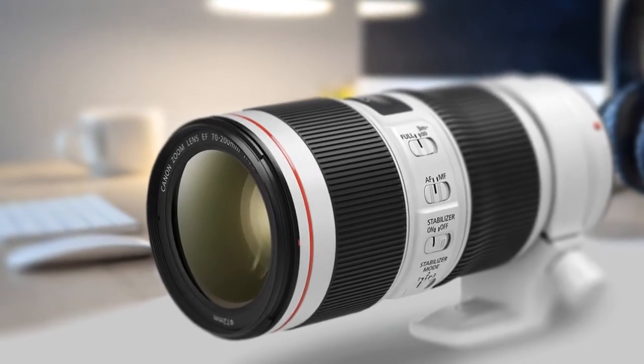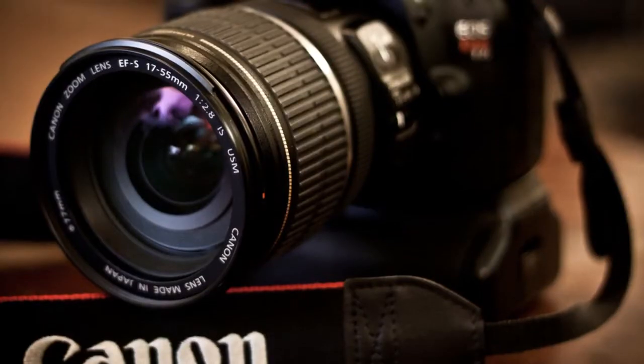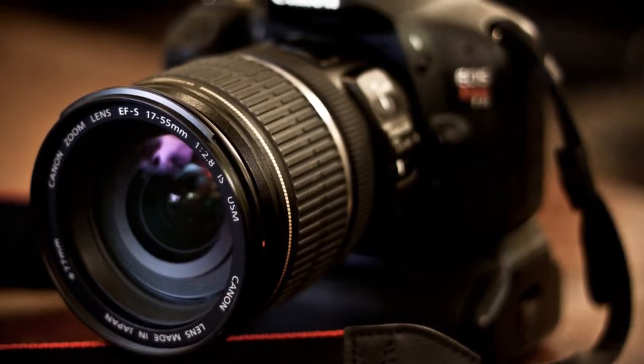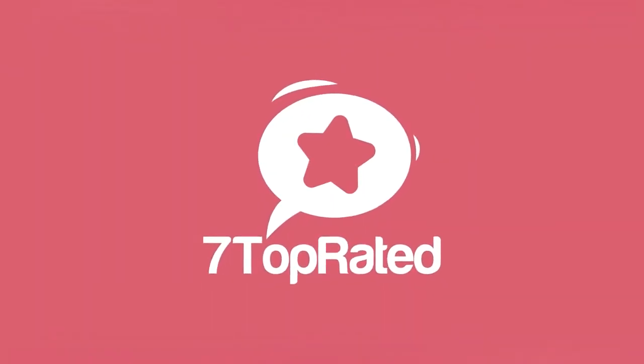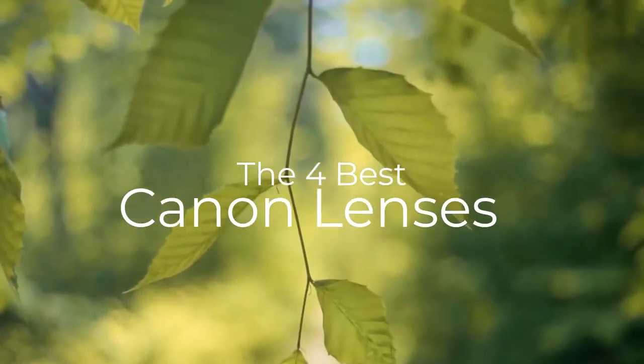Are you wondering what the best Canon lens is for this year? If so, stay tuned, because by the end of this short video, you'll know exactly which one to choose. Hey guys, it's 7TopRated, and in today's video, we're going to check out the best Canon lenses on the market.